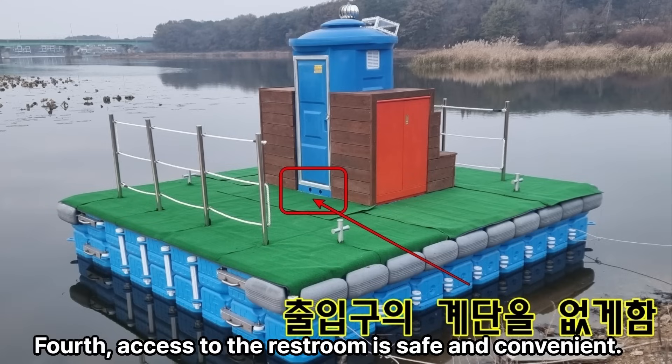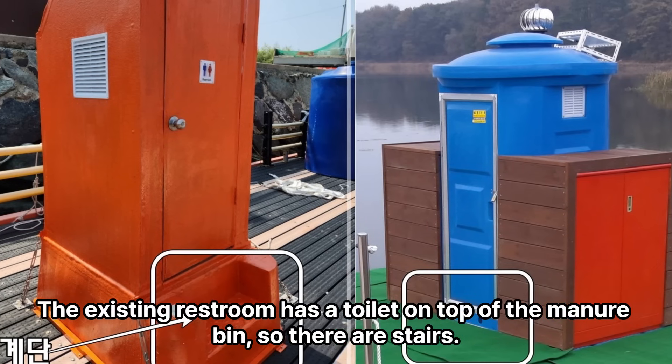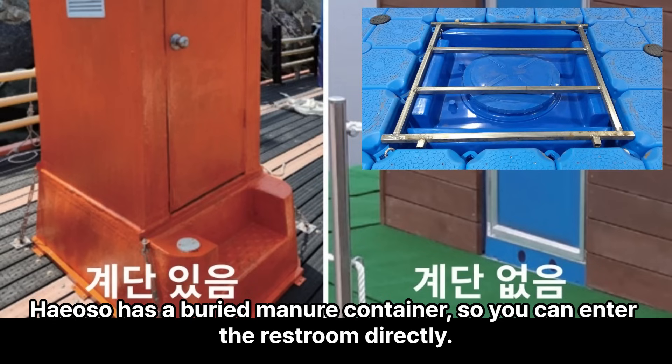Fourth, access to the restroom is safe and convenient. The existing restroom has a toilet on top of the manure bin, so there are stairs. Hiyoso has a buried manure container, so you can enter the restroom directly.